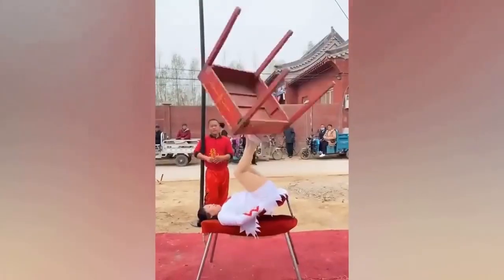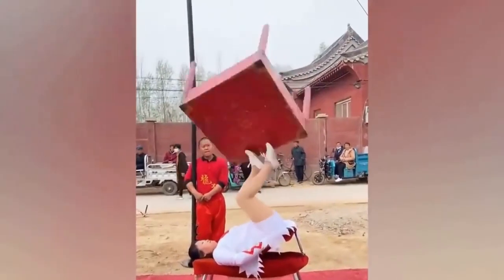When this girl said she wanted to do tabletop dancing, this wasn't what I pictured. Her balance is insane. That table never looks like it's dropping.